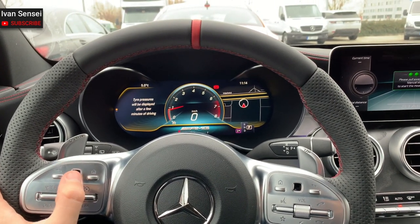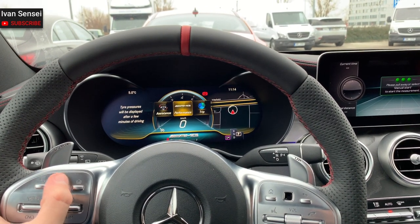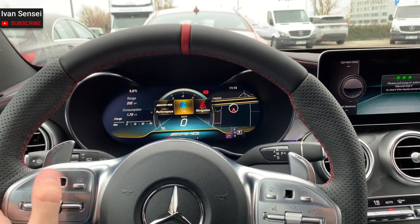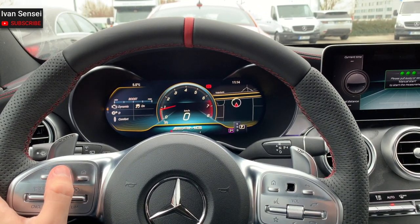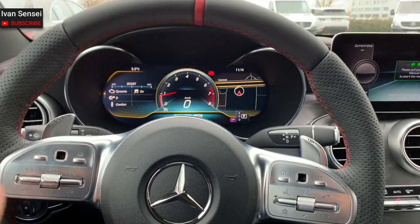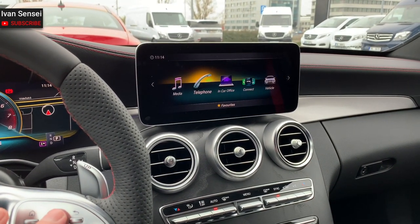Of course, you can see the temperature in each tire. In the trip settings, you can see range and consumption. In the AMG settings, you can see different temperatures of the powertrain, as well as the g-force system and the boost of the turbos.